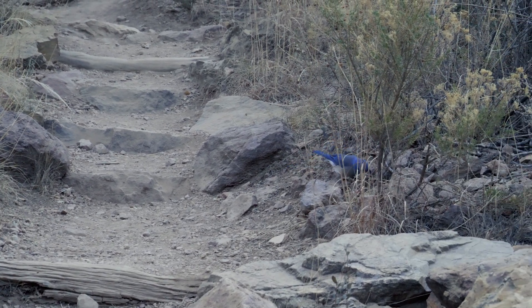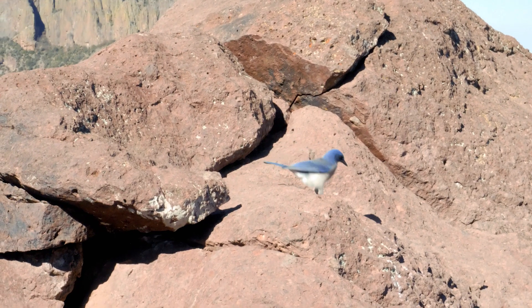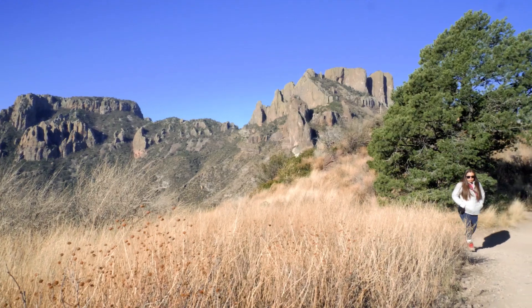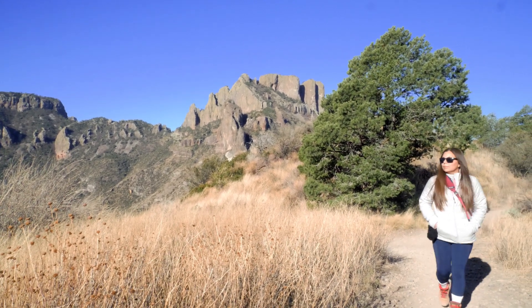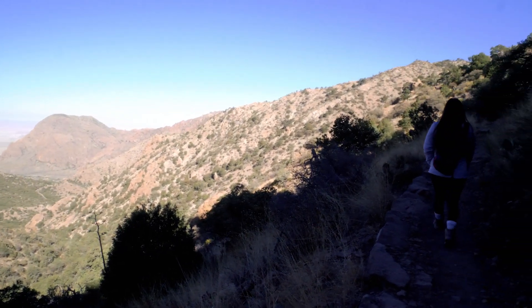Big Bend National Park is a great place to see wildlife in action, especially birds. Over 450 species have been spotted here at the park with 56 species living right here in Big Bend year round. I would recommend visiting this trail early in the morning or late in the evening since shading is limited. Big Bend National Park is a hiker's paradise with over 150 miles of trails with various elevation.